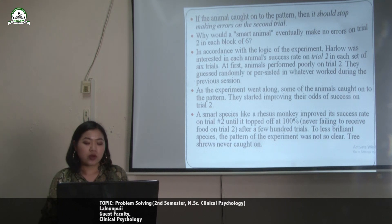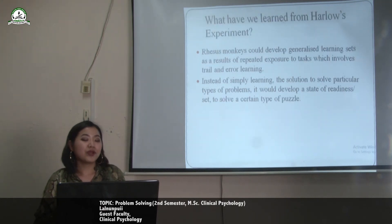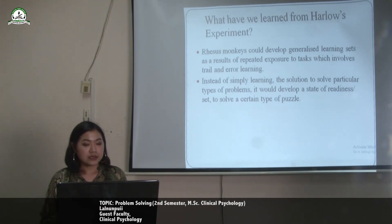Less brilliant species found the pattern of the experiment not so clear — three shrews never caught on. So what have we learned from Harlow's experiment? Rhesus monkeys could develop a generalised learning set as a result of repeated exposure to tasks involving trial and error learning. Instead of simply learning the solution to particular problems, they would develop a state of readiness — a set — to solve a certain type of puzzle.